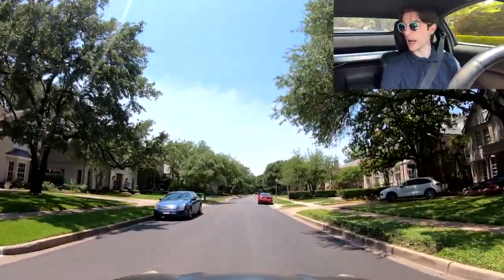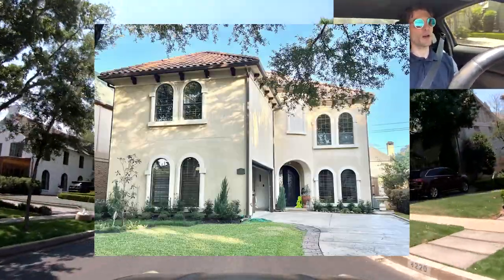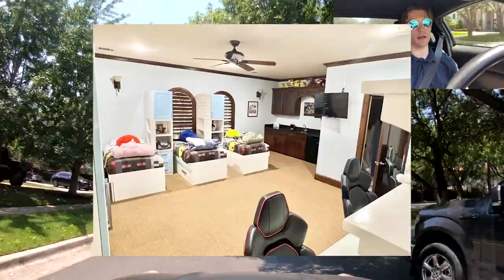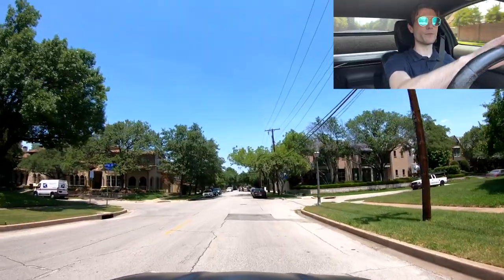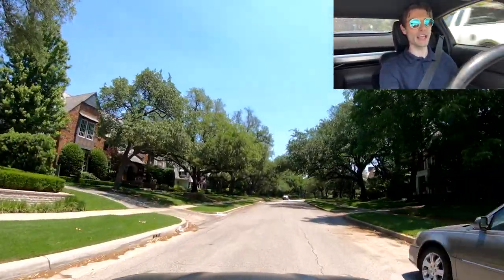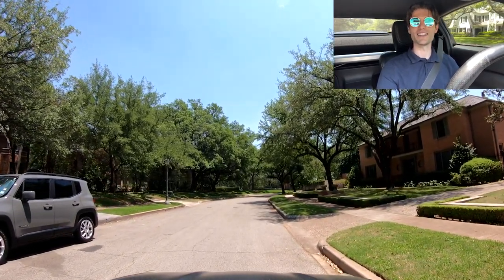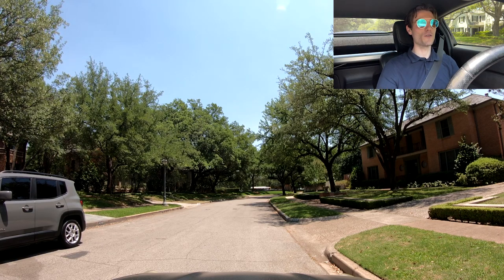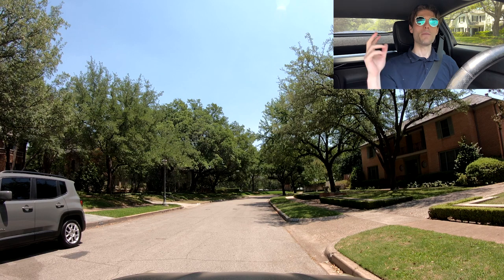If you were thinking about maybe renting in this area, get a load of this: $15,000 a month to rent a 4,184 square foot house built in 2006, four bed, five bath with only a two-car garage. But yeah guys, that's going to do it for this video. Hopefully you guys liked my little pros and cons tour and me talking about the Highland Park area. Thank you guys so much for watching - peace and take it easy y'all.